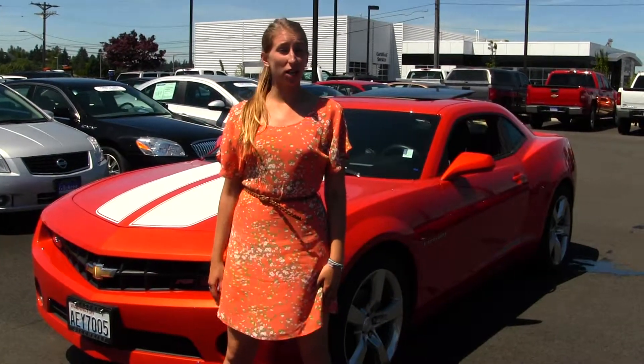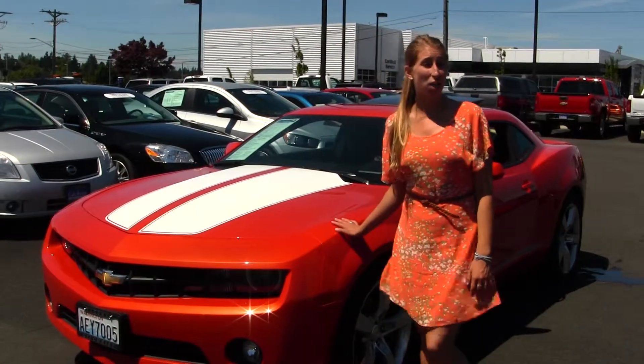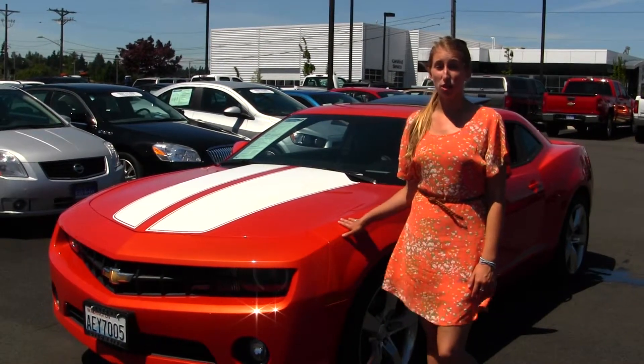Hi, this is Chelsea. Today I'm at Gilchrist Trevor Lake, located at South Tacoma Way and 60th Street. And today we're looking at this very gorgeous metallic orange 2011 Chevy Camaro RS.